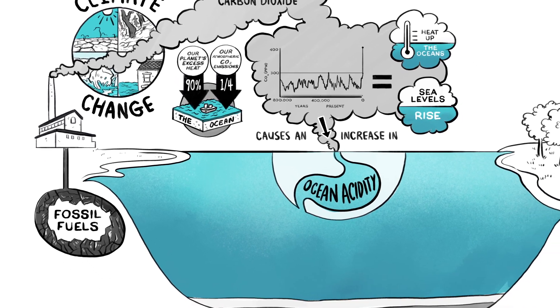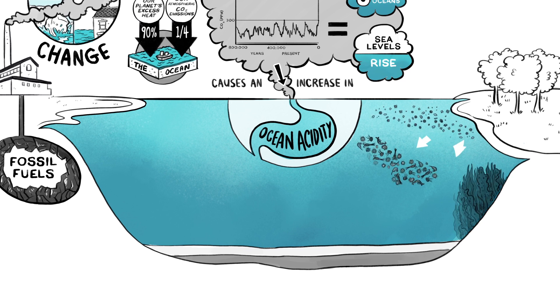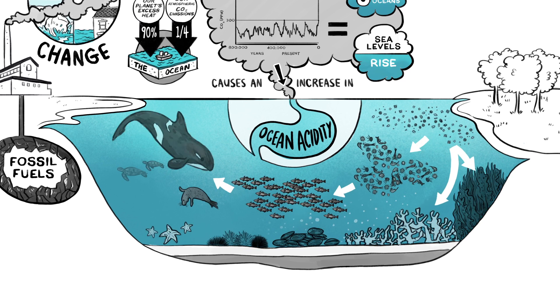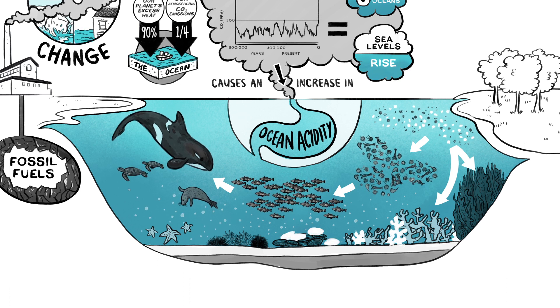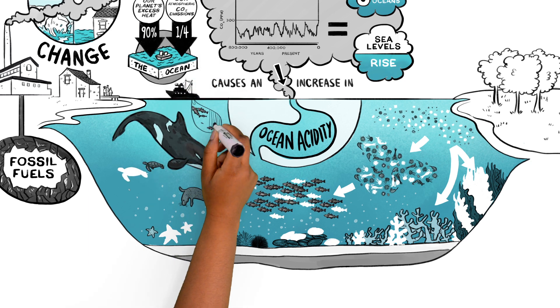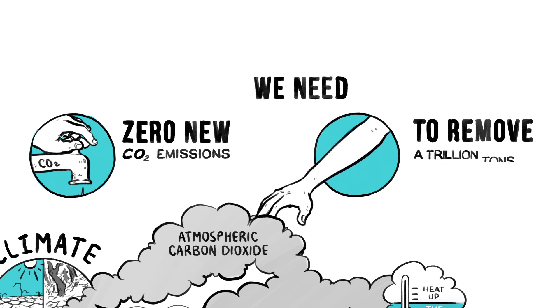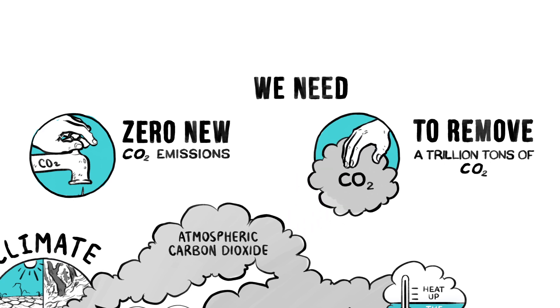This is extremely serious for the millions of species that have evolved to survive in a delicately balanced ecosystem. Acidity challenges corals, shellfish, and some microscopic algae, impacting large parts of the ocean's food webs. Right now, to help save the ocean's plants and animals, as well as the people who rely on them for their livelihood and food, we need to go to zero on new CO2 emissions, and we need to find ways to remove a trillion tons of atmospheric CO2.